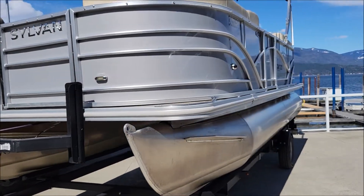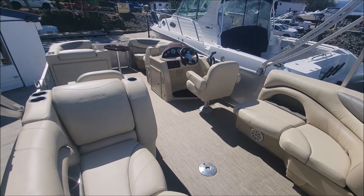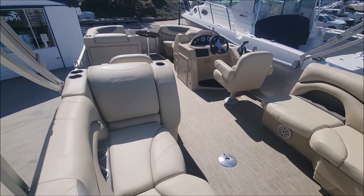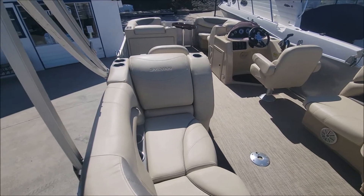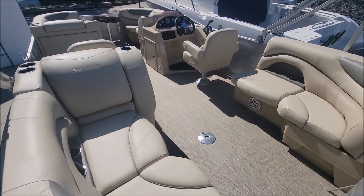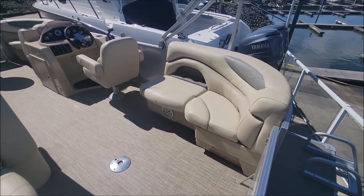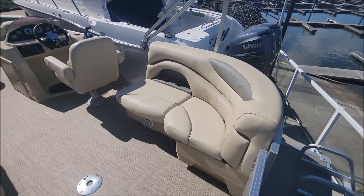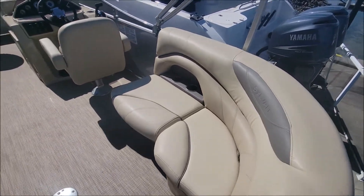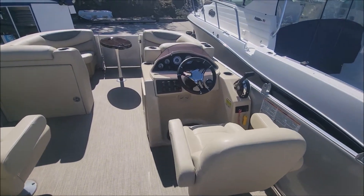We'll hop up inside and have a look. Here we have the interior of this basically brand new 2019 Sylvan 8520. This boat has a total of 24 engine hours on it and it has been used by a couple that does not have children.